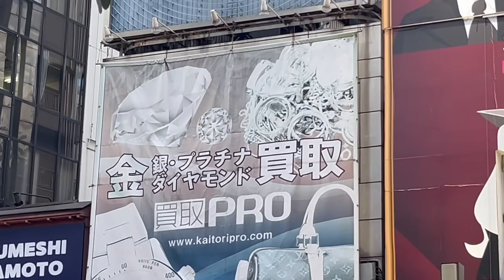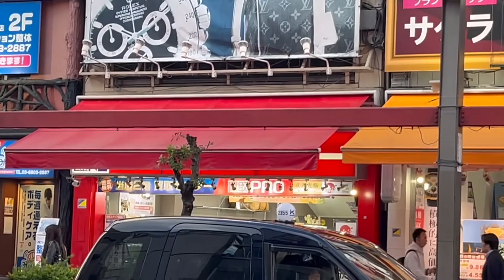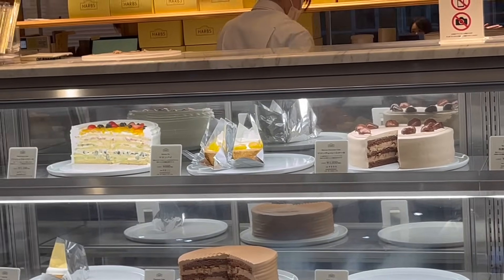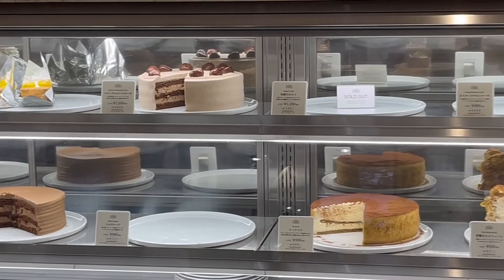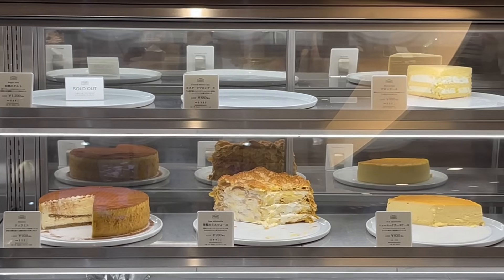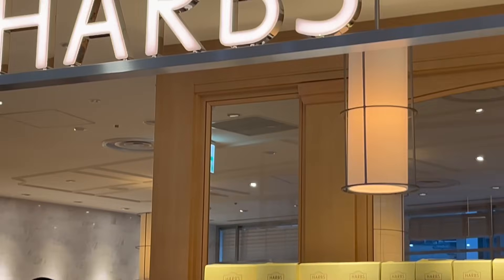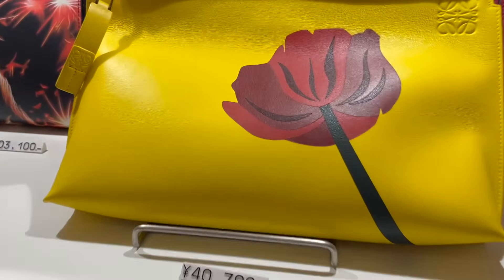Over here there's some Louis Vuitton monogram — gonna be honest, LV monogram gets a little bit boring because you just see it everywhere, but they do have a really good selection of different styles. Oh, cakes! Why am I always eating cake every day? I did eat a lot of cakes when I was in Japan.